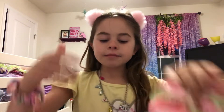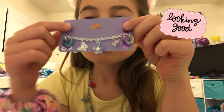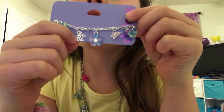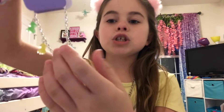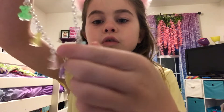Next, I got a bracelet. It has a heart, a butterfly, a flower, another butterfly, and another heart. Next, I got these gummy bear charms on a bracelet and it's so cute.